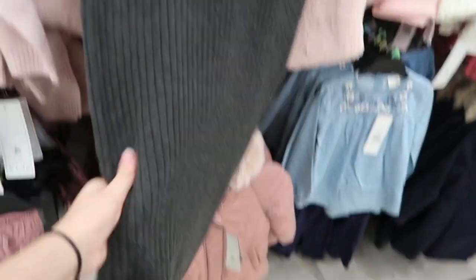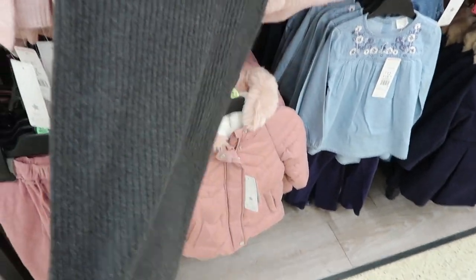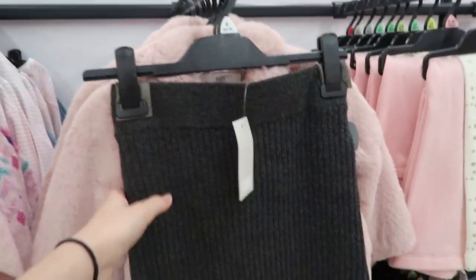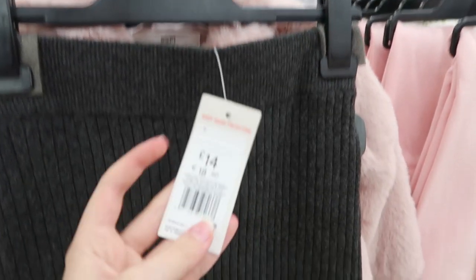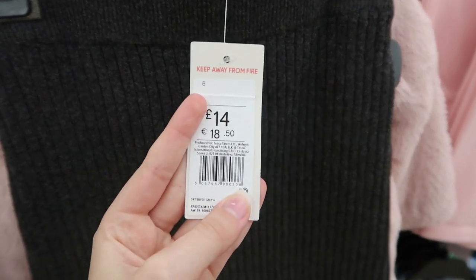I just found this, which is also all in right now — it's this really long skirt, and normally you match it with a matching top. This is in my size as well and it is £14, so it's not a bad price. It's really, really cute.